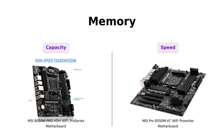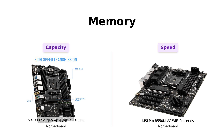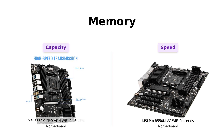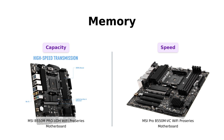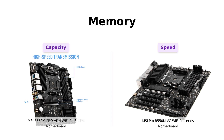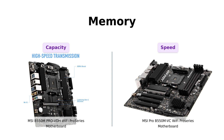Moving on to memory, both motherboards support DDR4 memory. The B550M Pro VDH Wi-Fi can handle up to a whopping 128 GB of dual-channel DDR4 memory clocked at 4,400 MHz. Meanwhile, the Pro B550M VC Wi-Fi supports DDR4 memory up to 4,400 MHz OC. It's a close call, but the B550M Pro VDH Wi-Fi edges out with its higher memory capacity.